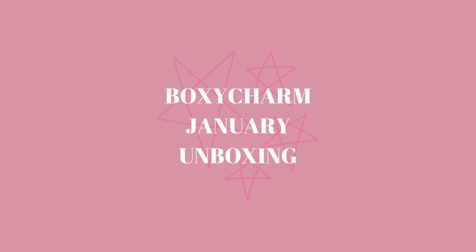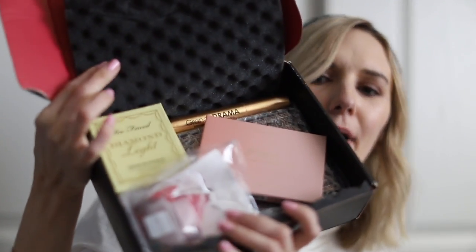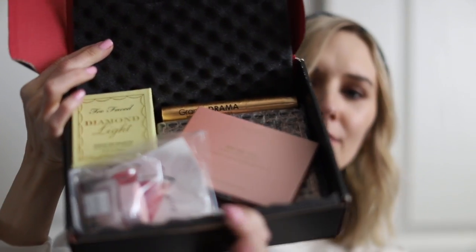I love Boxycharm because I love trying out new makeup and new products — it's an amazing way to be exposed to new brands. A lot of my favorite things have actually come from Boxycharm boxes, so I'm really excited to see what came in this month's box. This is what my box looks like.